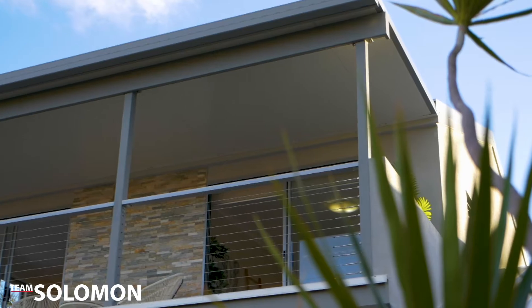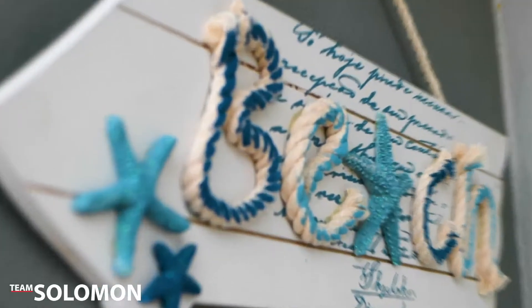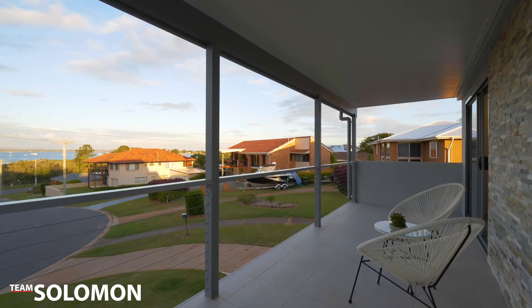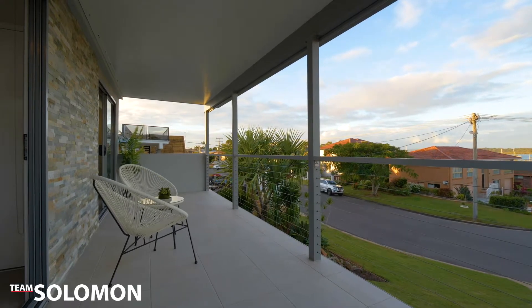This can only be described as a Victoria Point treasure. The views are incredible and can never be built out, with an outlook to Moreton Bay and multiple Moreton Bay Islands, with plenty of boats and yachts that will come and go.